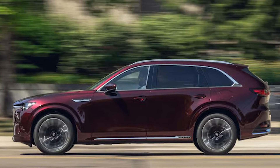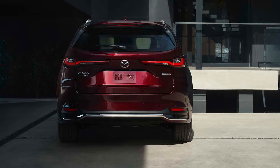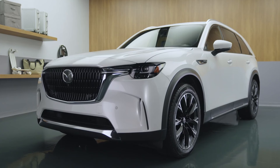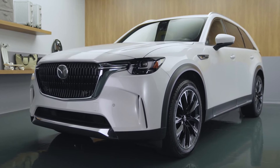Mazda's aiming higher with the CX-90. This isn't just a replacement for the CX-9 — it's a full-on luxury SUV. With a new platform and powerful inline-six engines, Mazda's challenging the premium segment. Let's dive deep into what this new SUV offers.